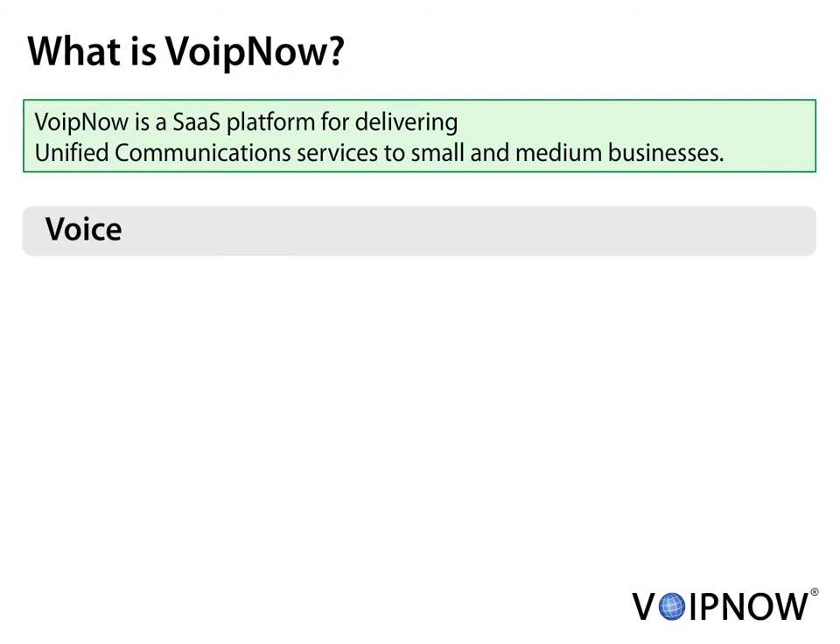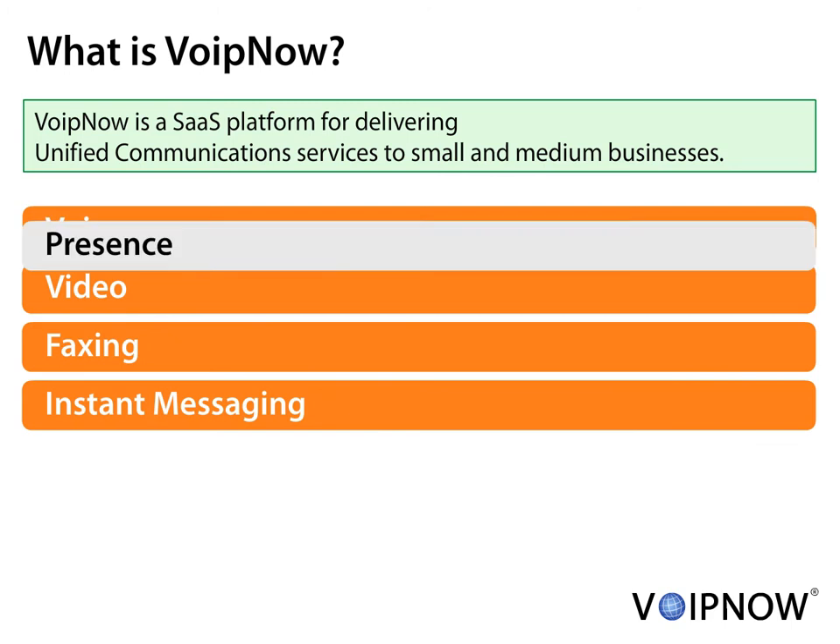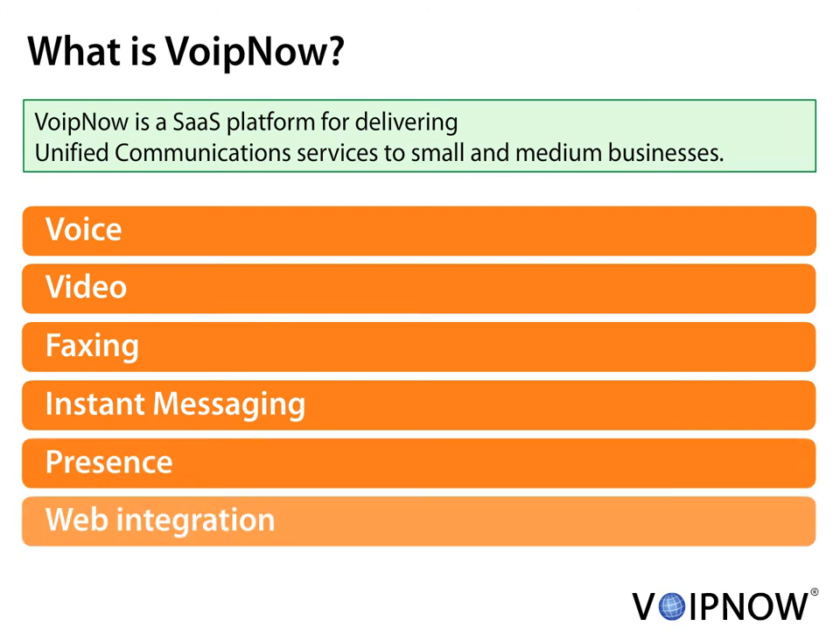You can easily deploy voice, video, faxing, instant messaging, user presence and web integration.